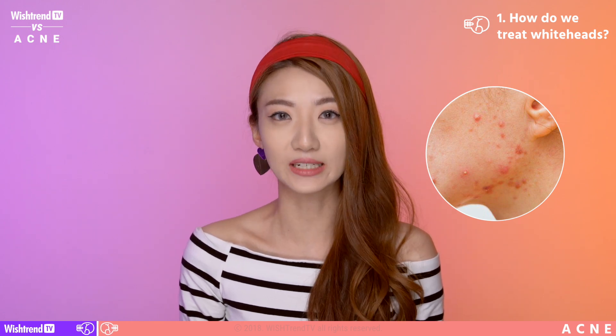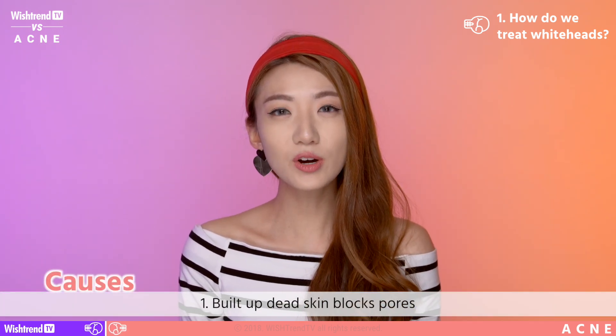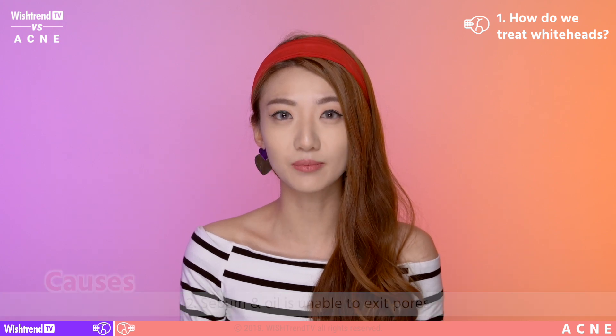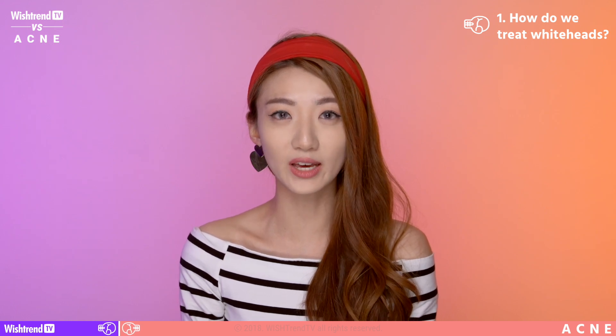Round 1. How do we treat our whiteheads? Whiteheads are the initial or beginning stages of acne. They look like small bumps on your face and they protrude like small grains of rice. If left untreated, the pores of your whiteheads can actually become inflamed and create more acne, which in turn can lead to acne scarring. There are two main causes as to why whiteheads form. Number 1: your pores are blocked because of the accumulation of dead skin cells. Number 2: when your skin is too dry, it secretes excess sebum. All of these things accumulate under your pores and cannot escape, and that's when whiteheads start to form.